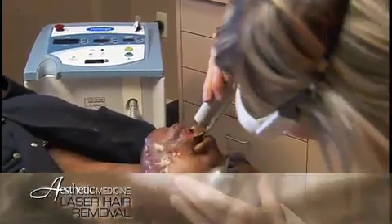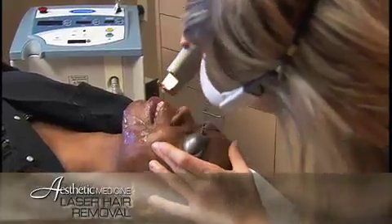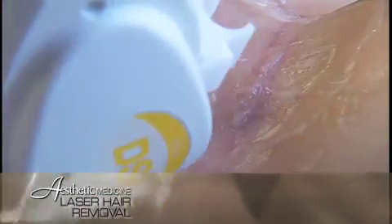The face has the most growth cycles and therefore takes more treatments than other areas. The underarms and the bikini areas have the fewest number of growth cycles and therefore take the fewest treatments. Intermediate areas including the chest, back, arms and legs take fewer treatments than the face but more treatments than the underarms and the bikini area.